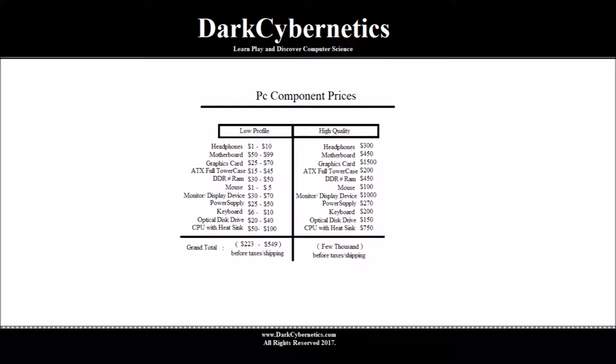Graphics cards — low profile ones can be purchased somewhere around $25 to $70. These could be low profile or even used cards; last year's model may be purchased for $70. It's not the latest technology, but it would get the job done for building our first computer. Workstation cards or high quality cards can be purchased somewhere around $1,500.